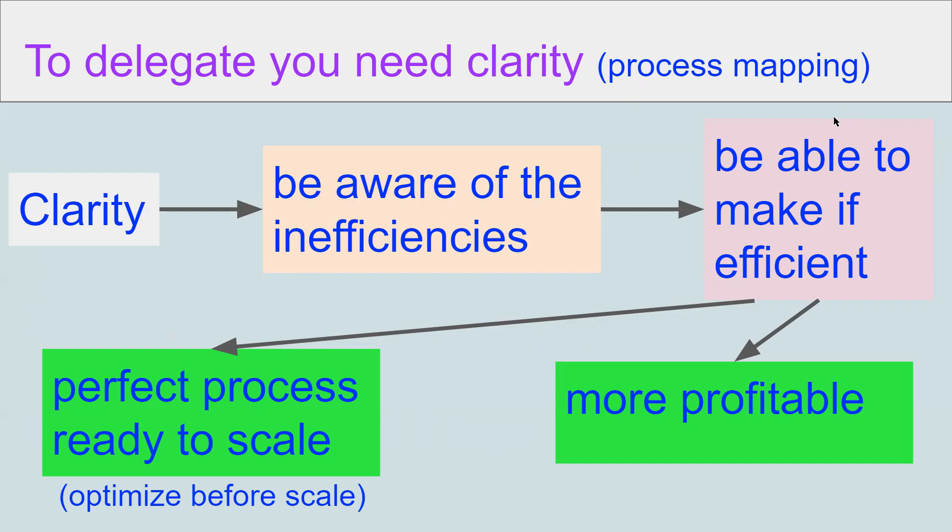Process mapping is basically a tool that big companies use to give clarity to their processes and simplify them so they are able to be delegated. Clarity gives you awareness of the inefficiencies, which gives you the ability to make what is inefficient become efficient. When you create efficient processes, you become more profitable and you have processes ready to be delegated, because they are ready to scale, optimize — and importantly, optimize before you scale.